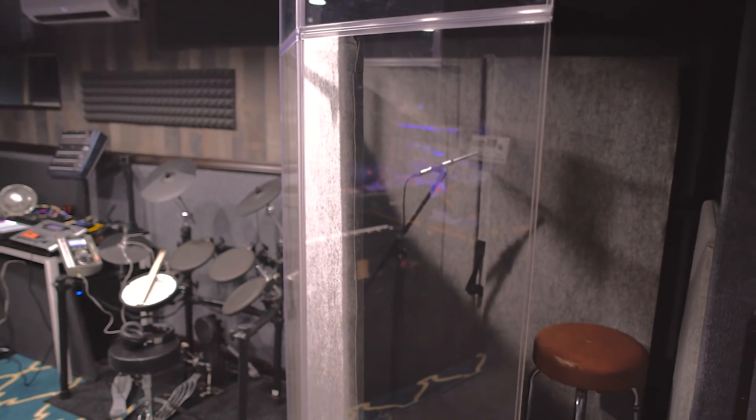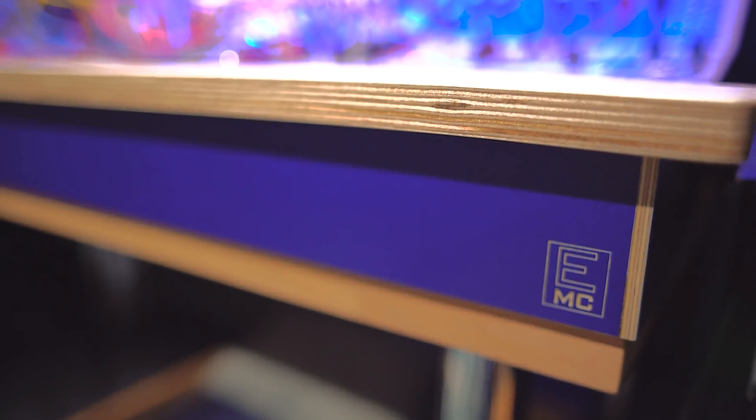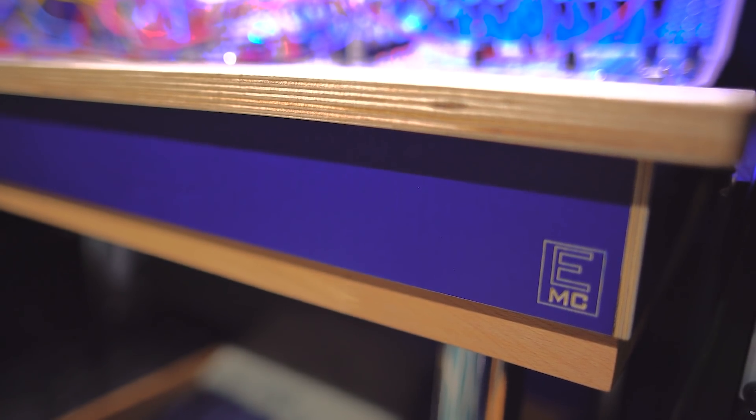This is an iso booth with an omnidirectional microphone in there currently, but it will be used mostly for guitar recording. The centerpiece of the entire studio — while I wish I had the skill to make a case like this...